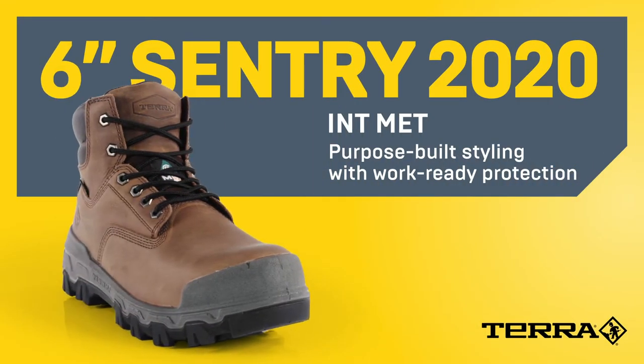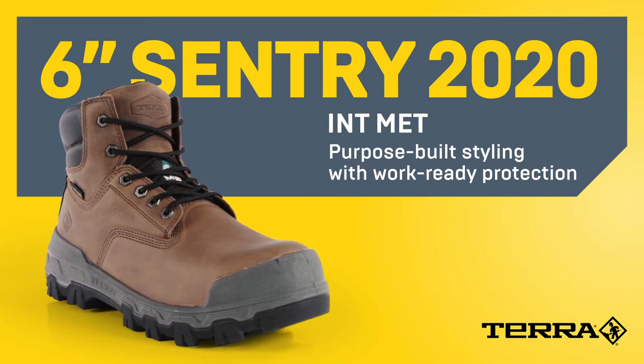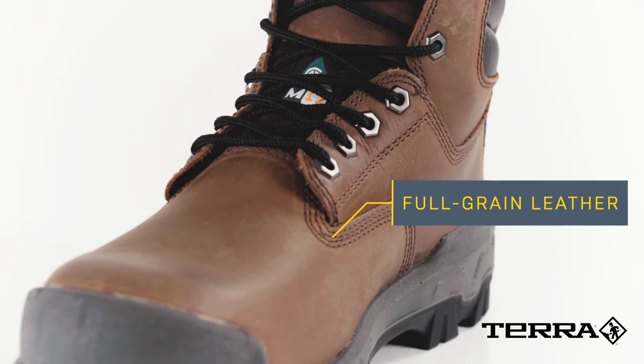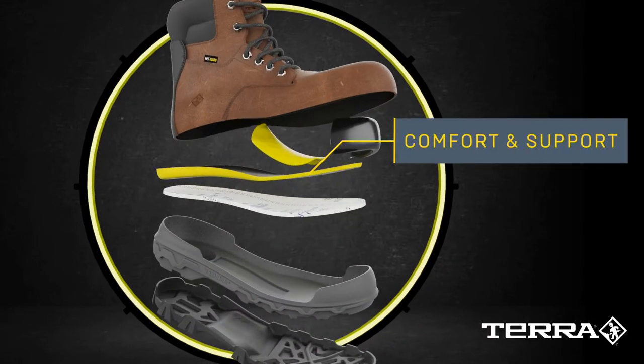The Tera 6-inch Sentry 2020 Internal Met Guard is built tough as they come, with proven purpose-built styling and work-ready protection. The premium full-grain leather features four rows of stitching to withstand the rigors of the worksite, while the PU Premium Footbed Insole provides all-day comfort and support.